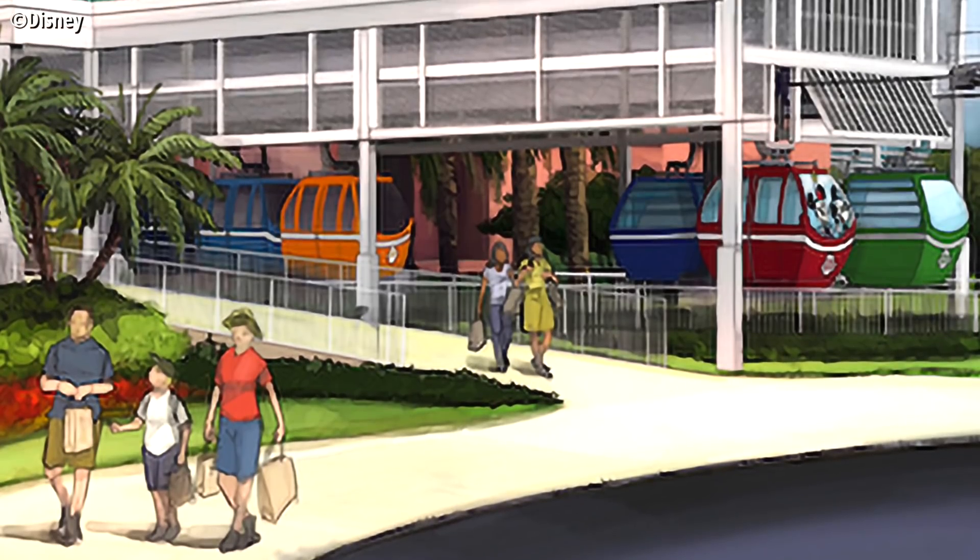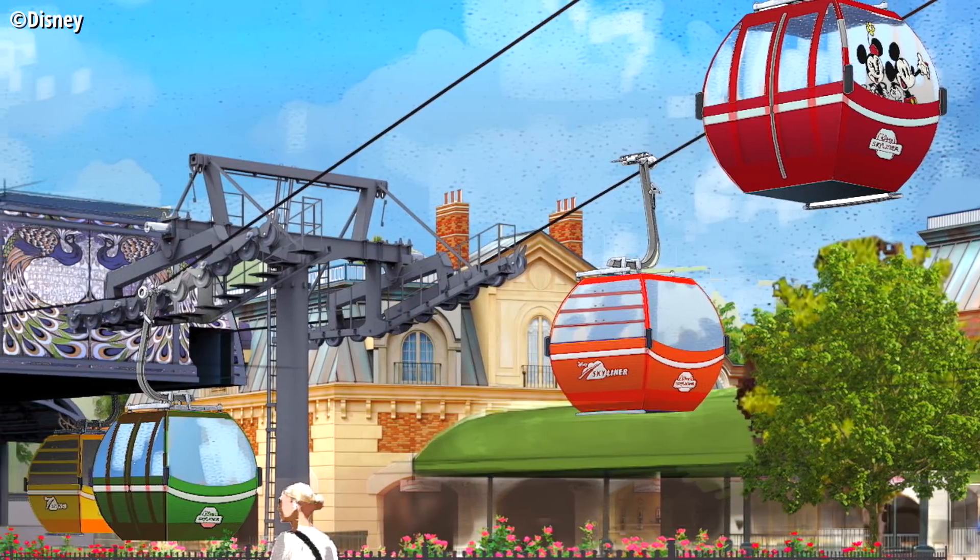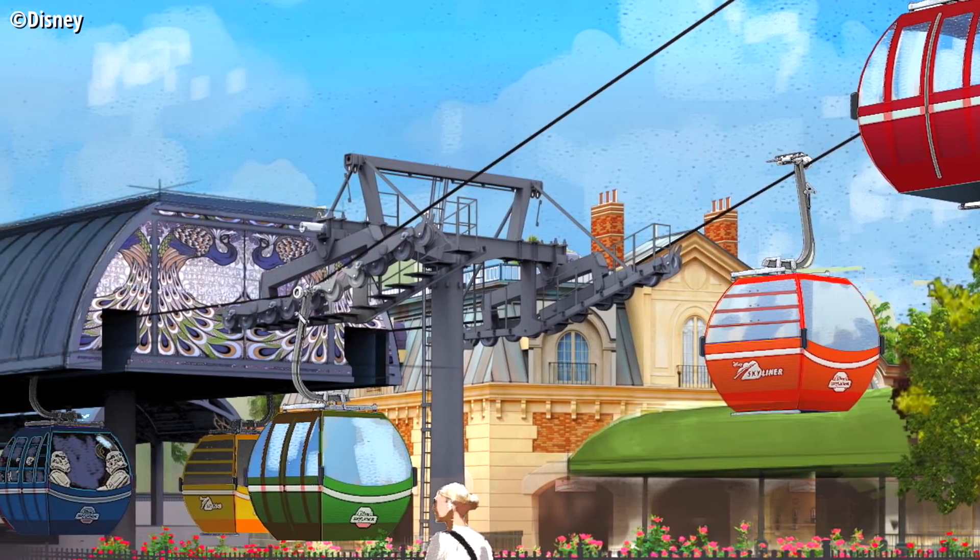At first, the question of air conditioning a Disney transportation system that places you inside a steel contraption in the direct heat of the Florida sun isn't a question at all. Of course Disney is going to air condition the gondolas — but that's the thing, from everything we know right now, they aren't.